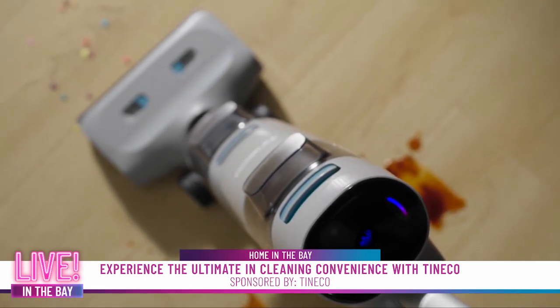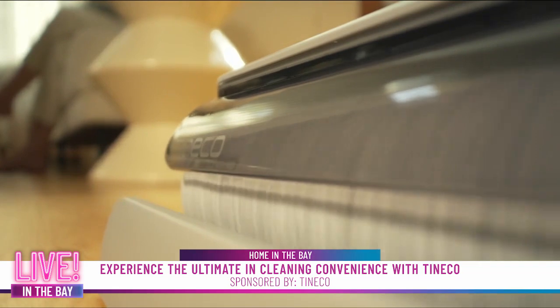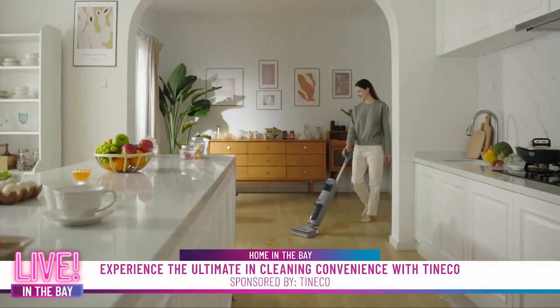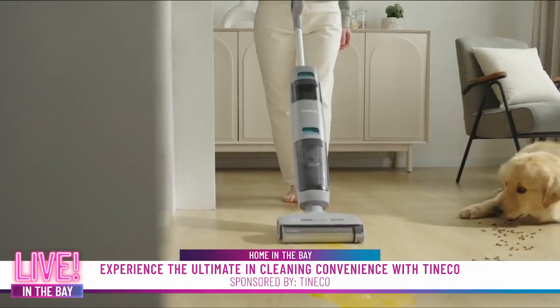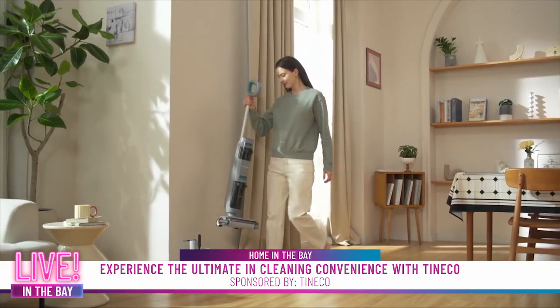Red means debris detected and blue signals a clean floor. The Go H20 Sense cleans deep into every corner with enhanced edge technology, making sure no spot is left untouched. Lightweight and cordless, move it from room to room for up to 25 minutes of runtime per charge.